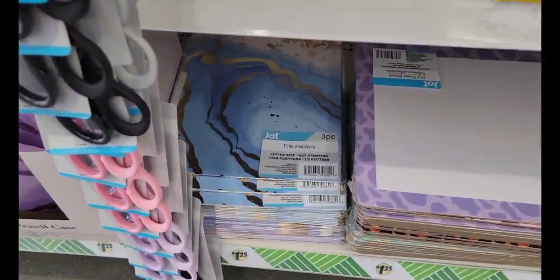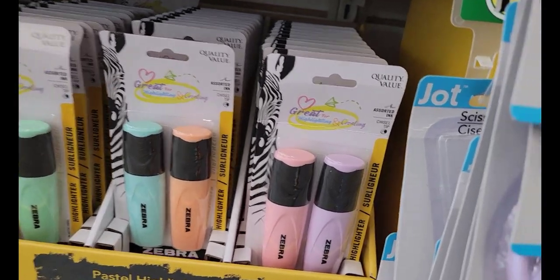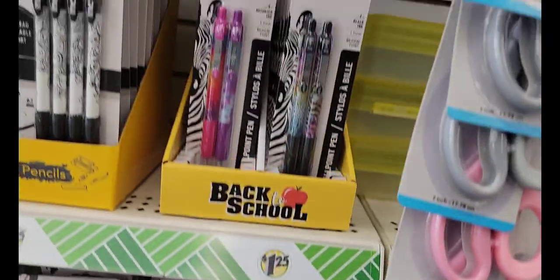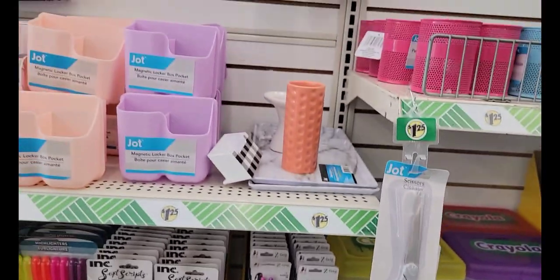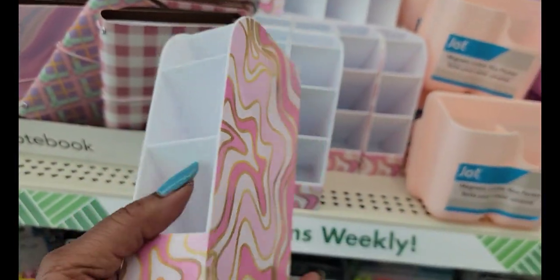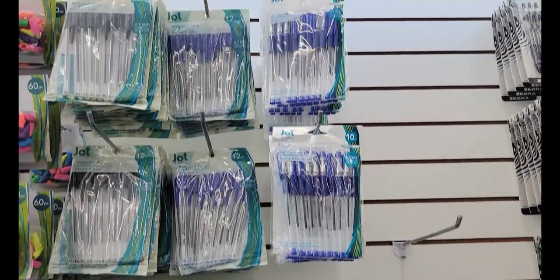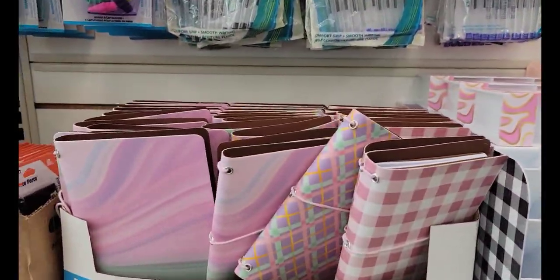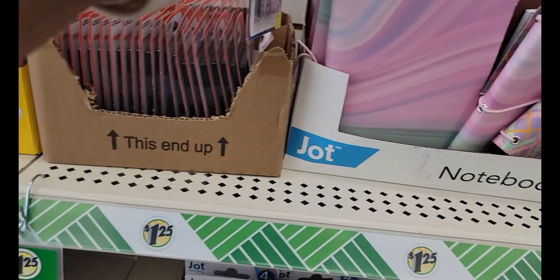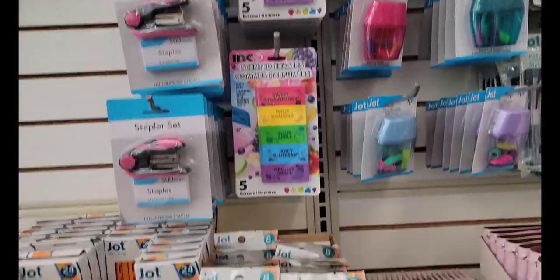So they've got the file folders to match. They've got the boxes, the highlighters in two different colors — yellow and green, orange and green, and orange and purple. Lots and lots of Zebras. Got the magnetic locker boxes. They have the pencil boxes, pencil holders, lots and lots of Jot pens. These are unison graphite lead refills. Pencil sharpeners, erasers, staplers, pencils.